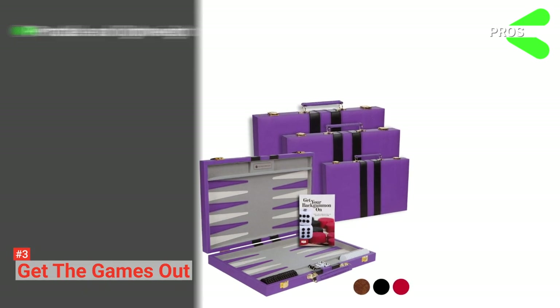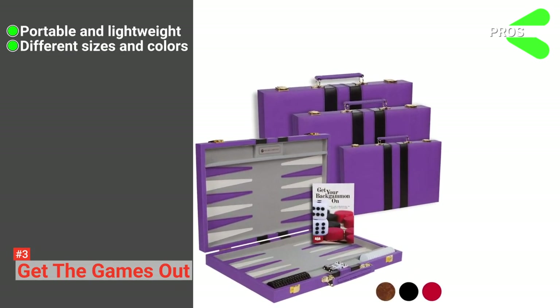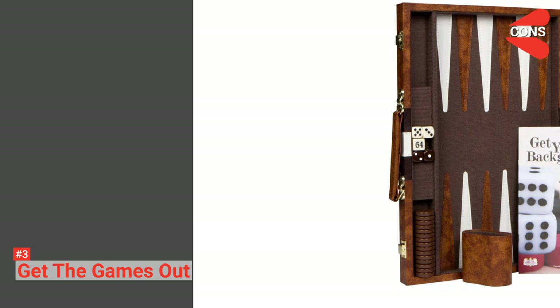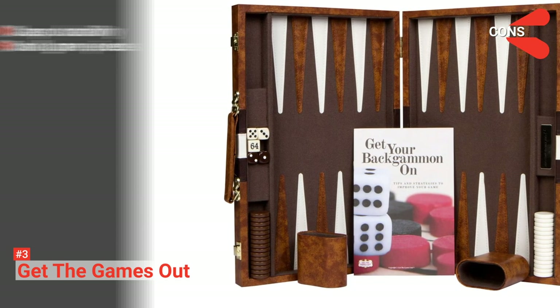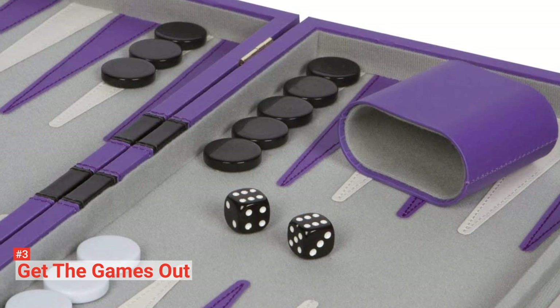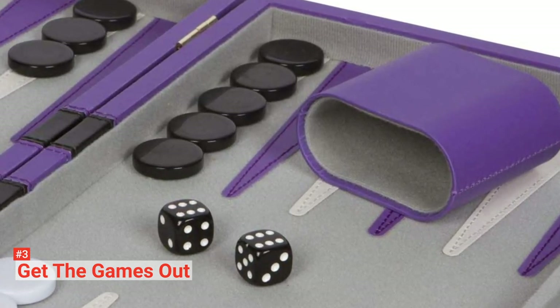Its pros are: it is portable and lightweight, it comes in different sizes and colors, it has spare chips and dice, and it includes a book with strategy tips and tricks. However, the cons are the clasps are flimsy and the playing pieces are too small. Nevertheless, go for the Get the Games Out backgammon set if you have a specific preference in mind. Allow yourself to choose the size and color you like to enjoy the games to the extent you want.